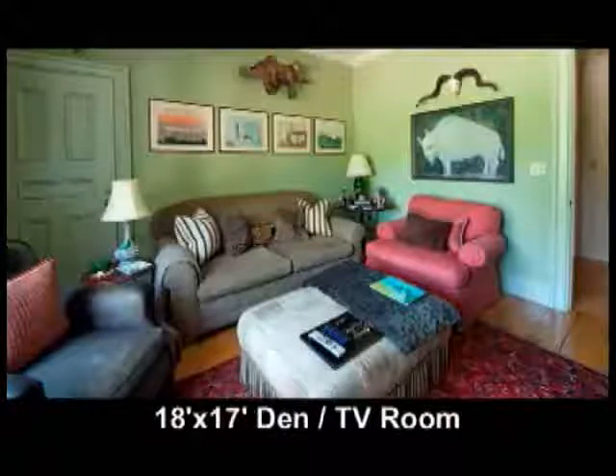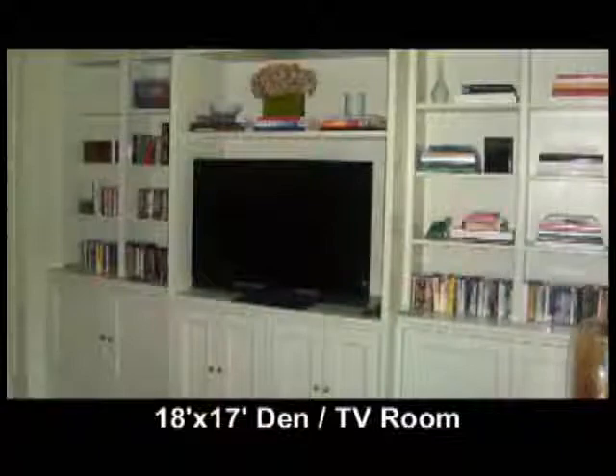The TV room is 18 by 17 with wood floors, built-in bookcases, and an entertainment area.